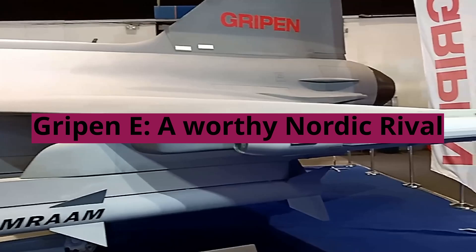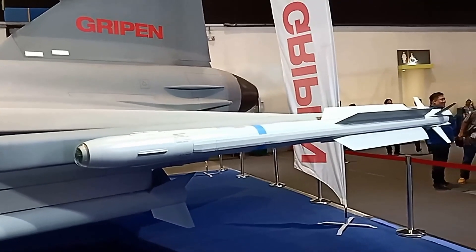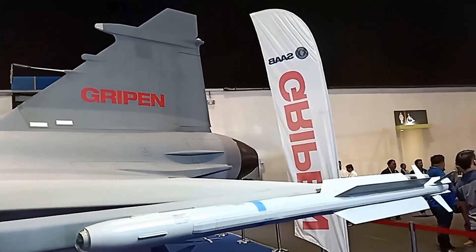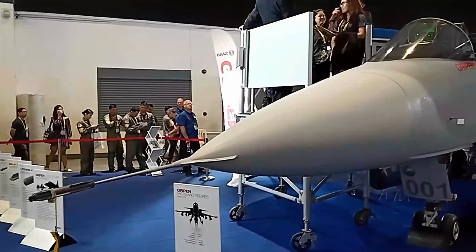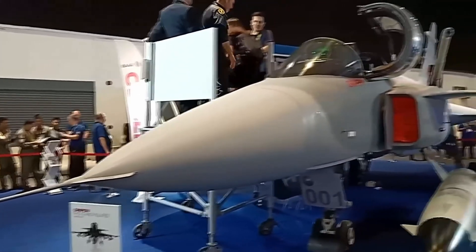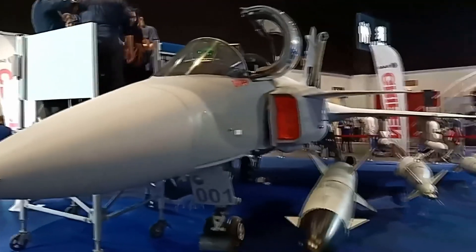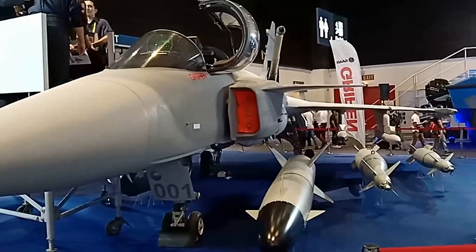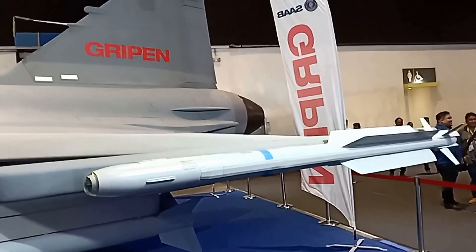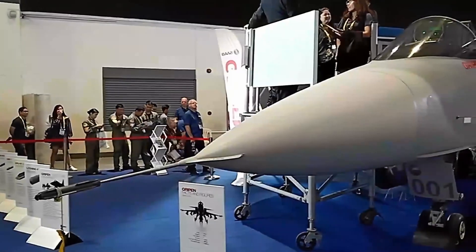Compared to the Gripen-E, a worthy Nordic rival, the Gripen-E boasts comparable speed and agility thanks to its powerful engine. However, the Tejas holds its own in maneuverability, aided by its lighter weight and delta wing design. Where the Gripen shines in its advanced electronic warfare suite and close integration with NATO systems, the Tejas counters with cost-effectiveness and indigenous technology focus, making it a compelling option for budget-conscious nations.